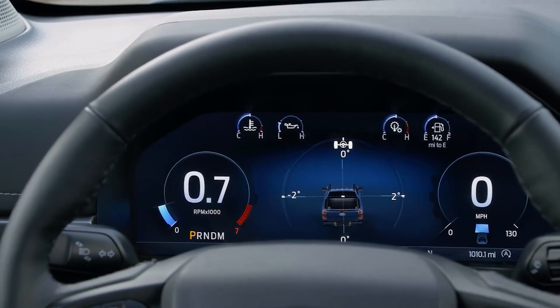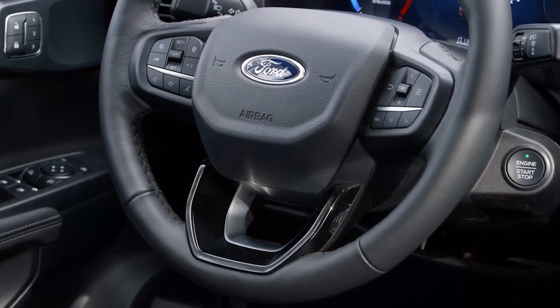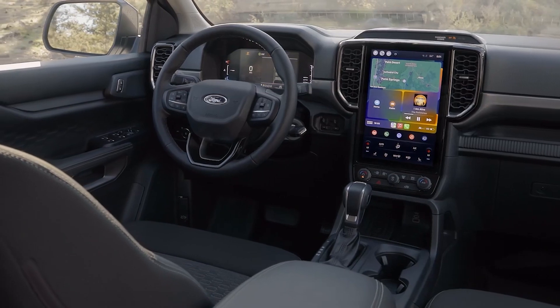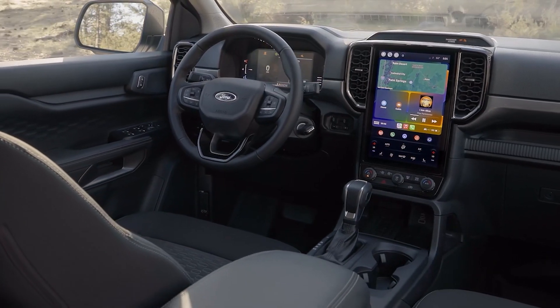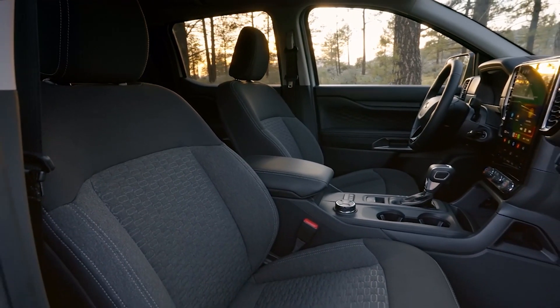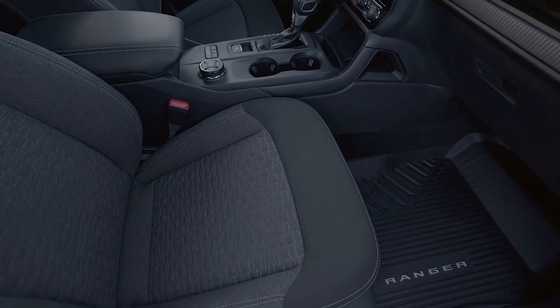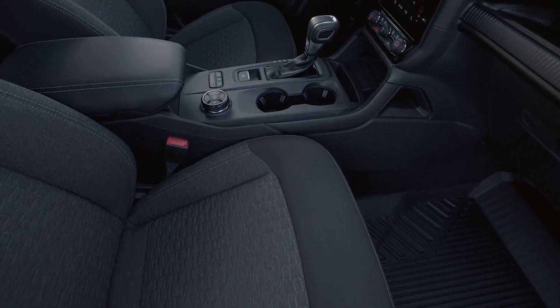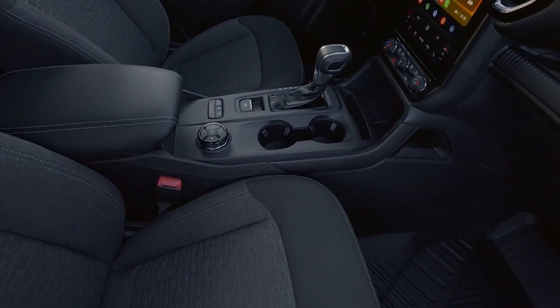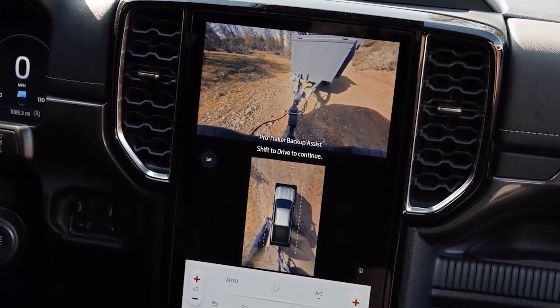All gauge clusters are now digital and customizable. The XL and XLT feature an 8-inch cluster while the Lariat and Raptor feature a 12-inch cluster. Front and center is the SYNC 4A infotainment system in either a 10.1-inch or best-in-class 12-inch screen, equipped with wireless Apple CarPlay and Android Auto. This screen is also where you'll see your available 360-degree camera.